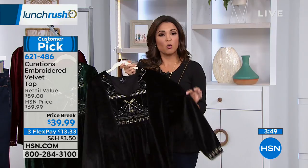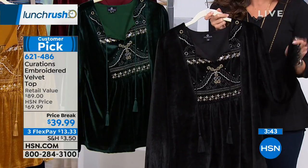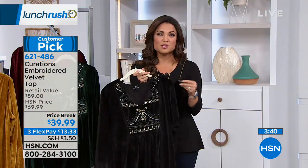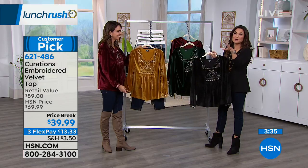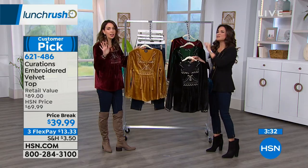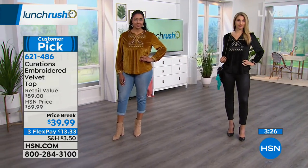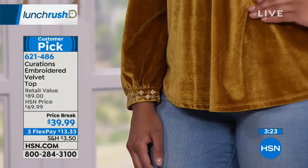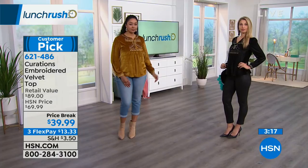I love the price point on this. Originally $69.99 — and for good reason, you've got this beautiful velvet with all of this great embroidery detail; this is a very high-quality shirt. All of the seams are beautiful, but we've done a price break — it's $30 off right now. And if you want to pick this up, you can also take advantage of FlexPay. I love shopping with FlexPay — you get your items right away and pay it off over time with no interest. With this top, you have three flexible payments of $13 and change.